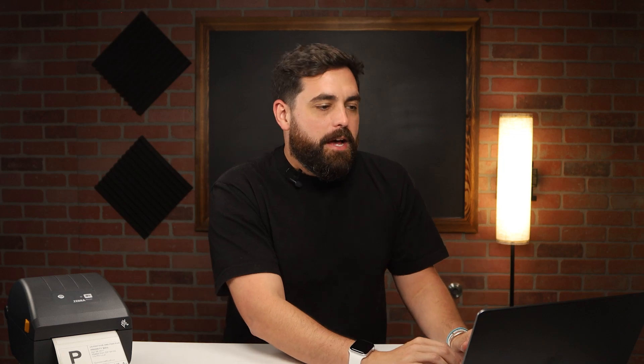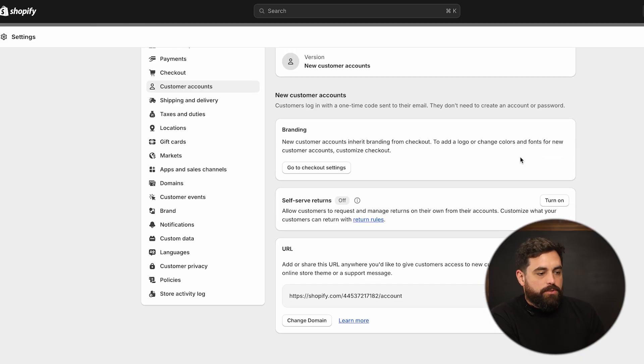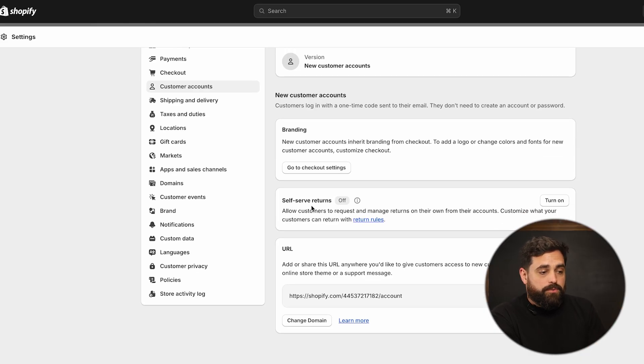We're going to click save on that. You would think that the self-serve returns would be under the shipping and delivery tab under settings, but it's actually going to be right here within customer accounts. So we scroll down just a little bit, you'll see self-serve returns. Right now we have it off, so all we want to do is just turn it on.